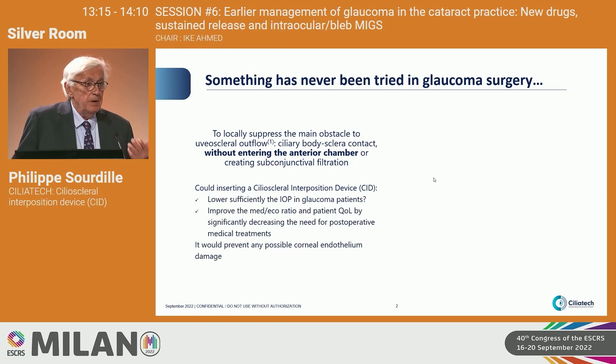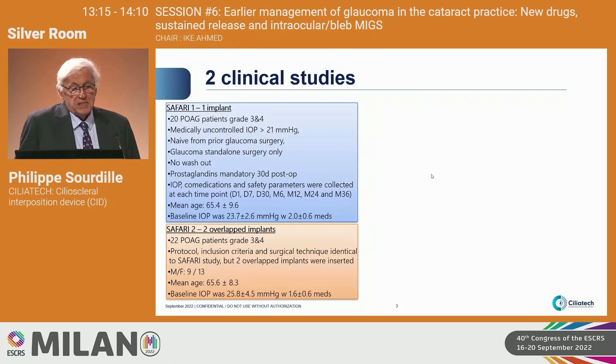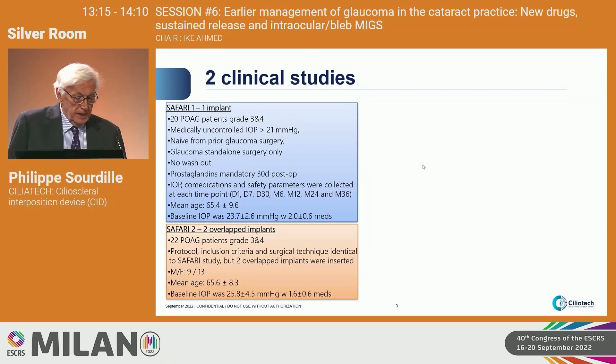In such a concept, no endothelial threat would be present. The CID is a 6x4x200 microns thick hydrophilic acrylic plate. We have conducted two different studies in Erevan, thanks to Lilith Voscanion.